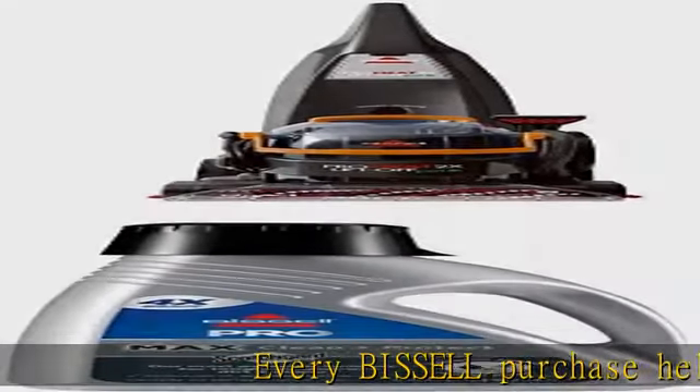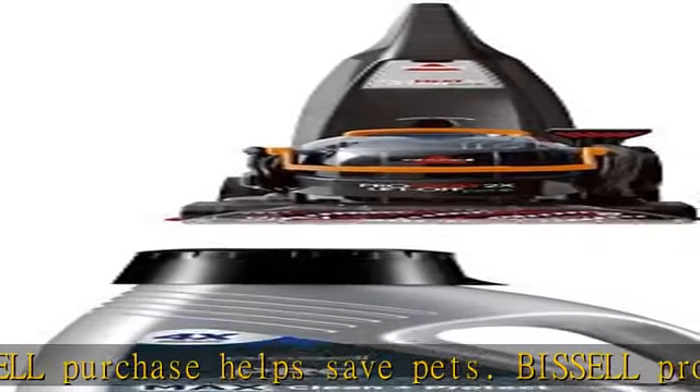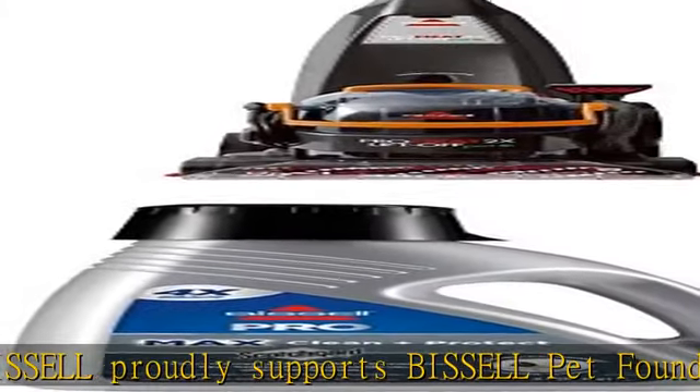Every Bissell purchase helps save pets. Bissell proudly supports Bissell Pet Foundation and its mission to help save homeless pets. Tank capacity: 3/4 gallon. Buy Bissell, Save Pets.